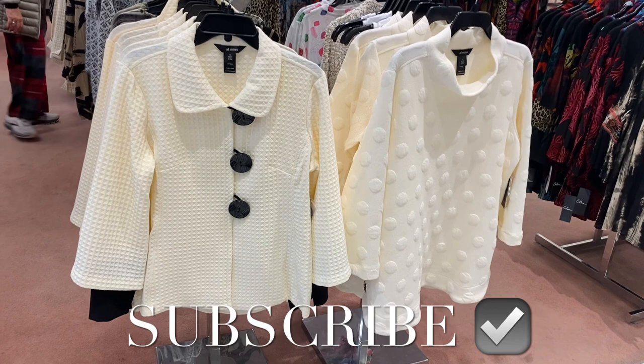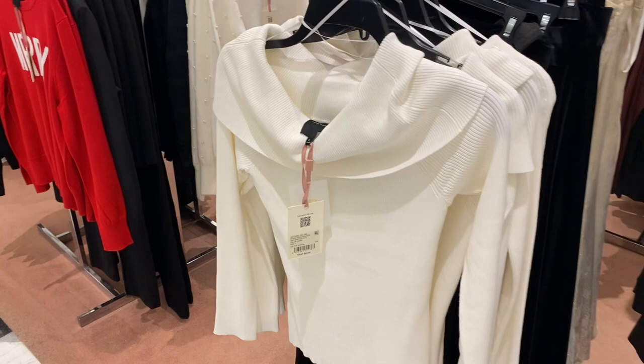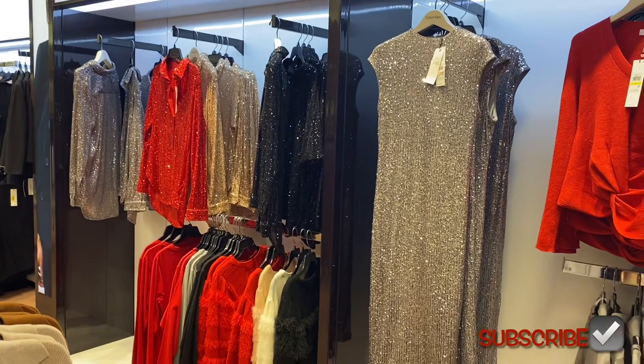Welcome back to my channel — I'm finally back at Dillard's. Look at this coat with the big buttons, so cute! I really like this sequins dress here, and this one's really cute too. I haven't seen that much overlap style in a long time. Let me show you some of the other cute stuff.